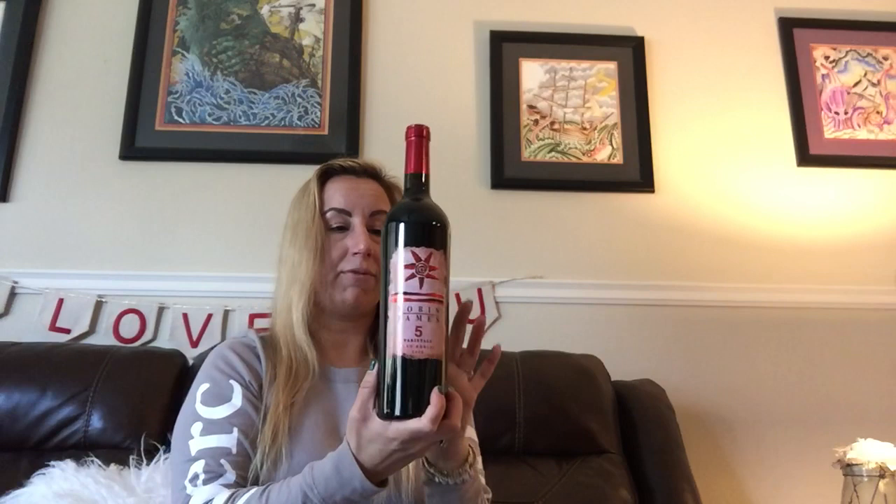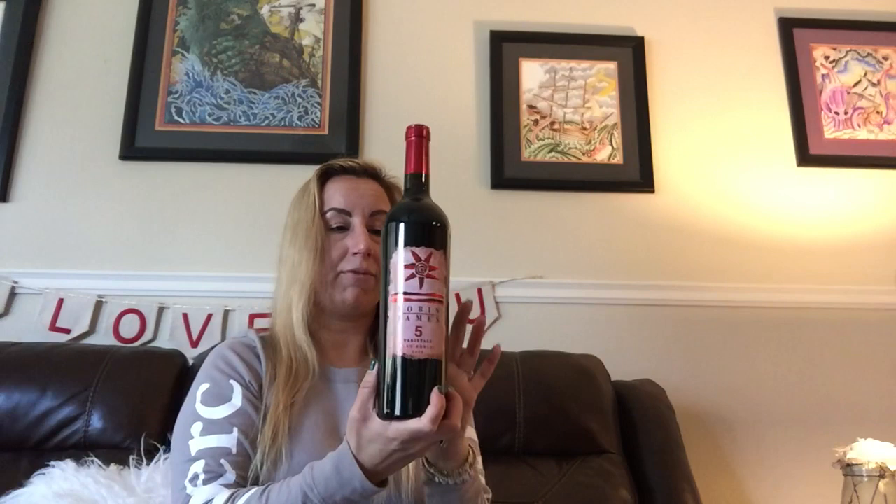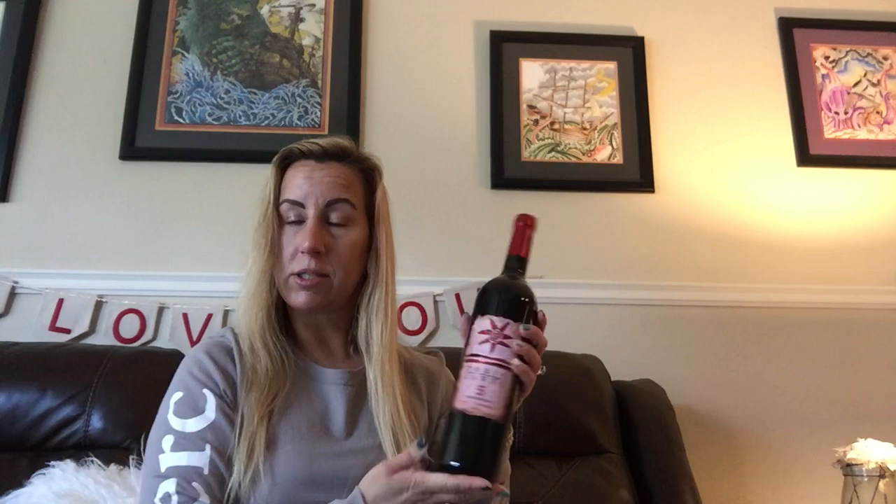Looks like we also got Tobin James Five Varietals. This is a blend of five different wines and is a great table wine to have. It actually has Cabernet Sauvignon, Petit Verdot, Merlot, Cabernet Franc, and Malbec. So it's a great wine to have on hand — it pairs with lots of different food dishes.